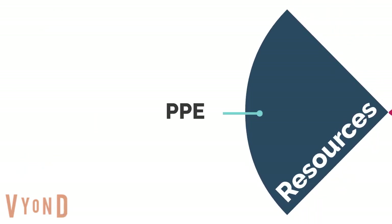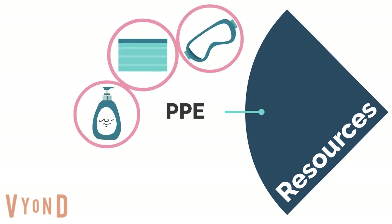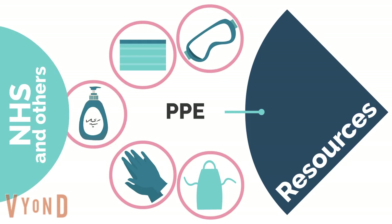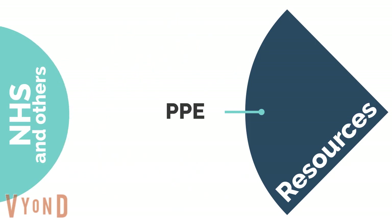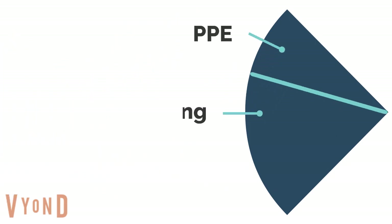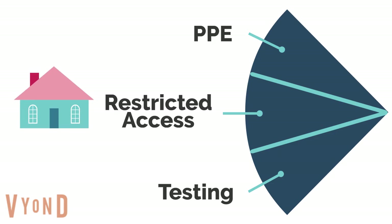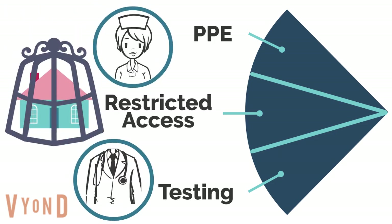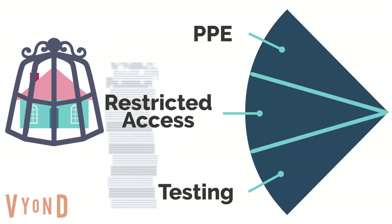Resources at the start of the pandemic were scarce, and care homes struggled to get reliable access to PPE. There was competition for limited resources, including with the NHS. There were also difficulties getting testing equipment for both staff and residents. Restricted access meant that many visits from health professionals stopped, leaving homes isolated, increasing the workload for care home staff, and preventing residents from receiving their usual level of care.